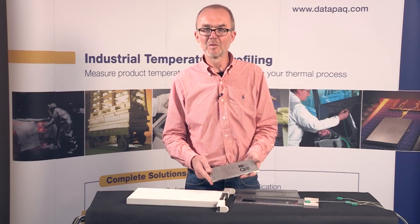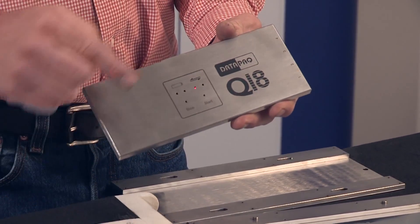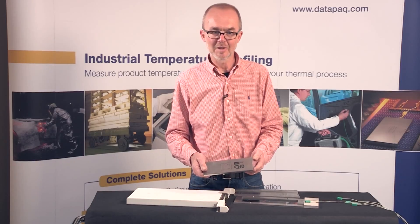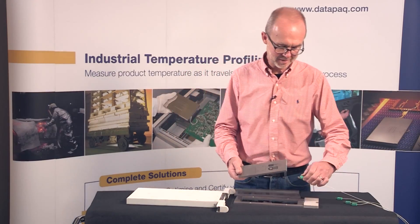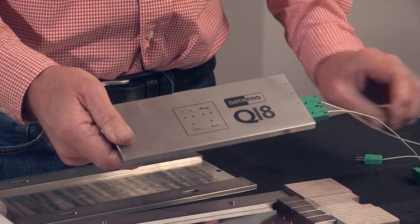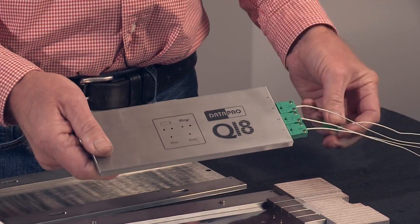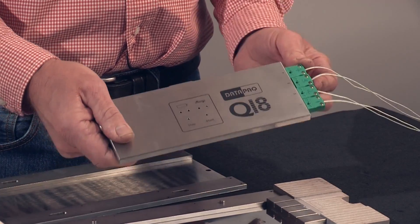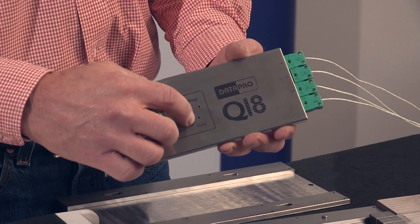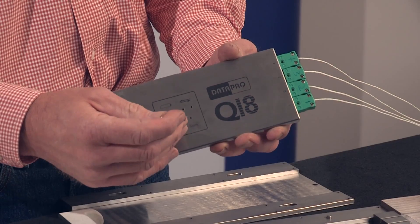So let's look at how the system will be configured for use. Once reset, the Q18 will flash the red and green lights whilst waiting for a trigger. At this point, the user will connect the thermocouples, carefully noting their positions on the glass sheet. Once all the thermocouples are connected, the user simply starts the data logger by pressing the start button. The logger will confirm correct operation by changing from a red and green LED to a green flashing LED.